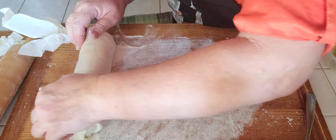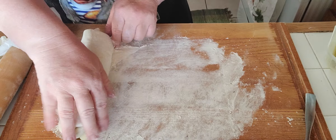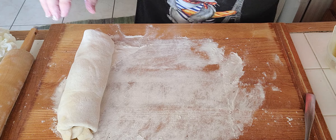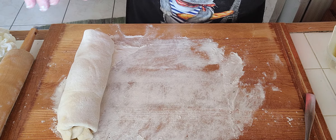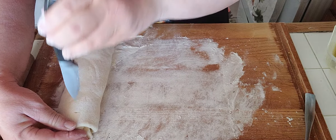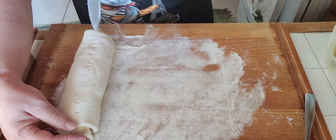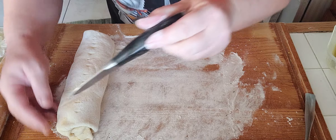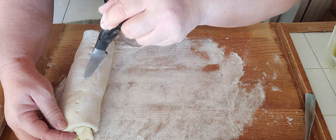Always put the seam side down so it doesn't burst open. You can do a few little incisions with a sharp knife, because once it starts cooking it forms a lot of steam under the pastry and can blow it up. The little incisions help the steam escape from the pastry.